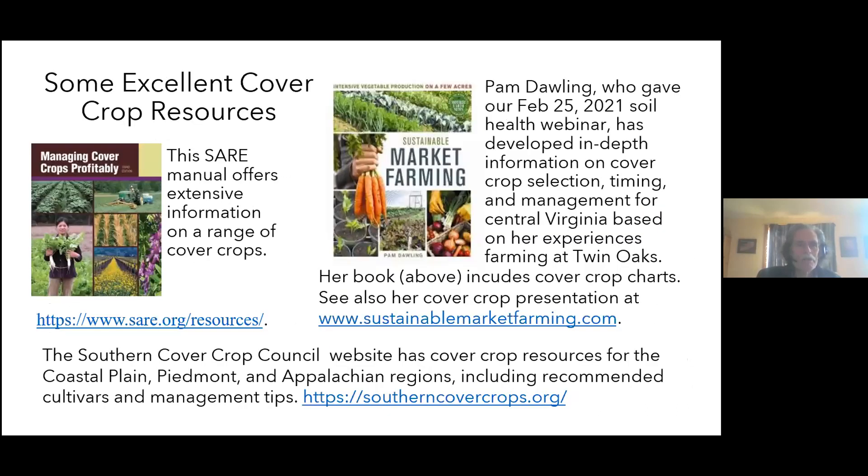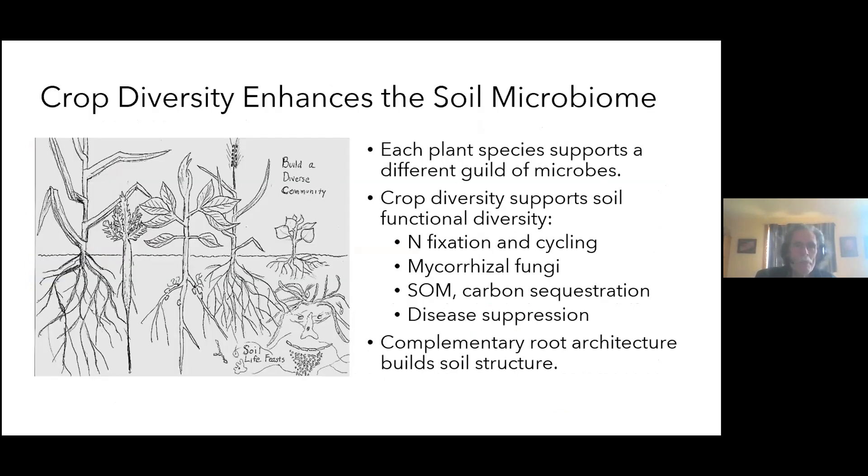Here are some excellent cover crop resources: the SARE publication 'Managing Cover Crops Profitably,' which has been around a long time; VABF member Pam Dawling's book 'Sustainable Market Farming,' which has a substantial and informative section on cover crops for our region; and the Southern Cover Crop Council, a fairly new organization for our region that is developing great information including cover crop varieties and cultivars suited to specific purposes.